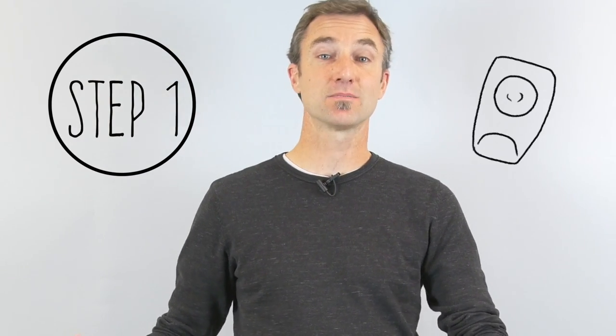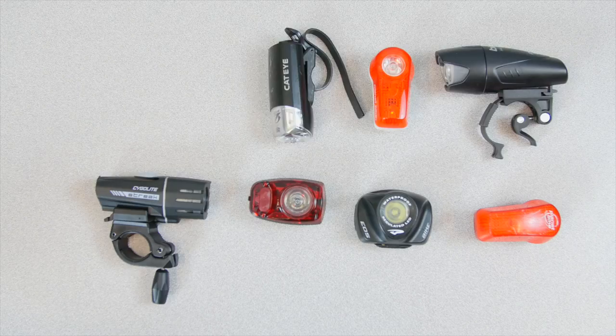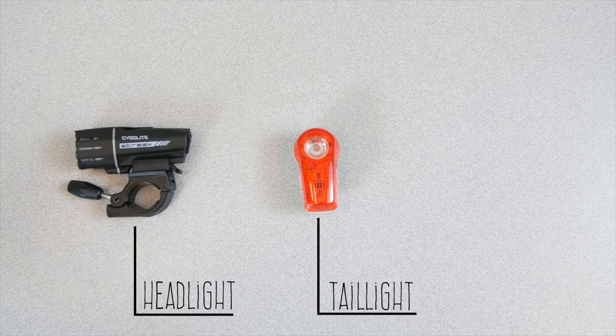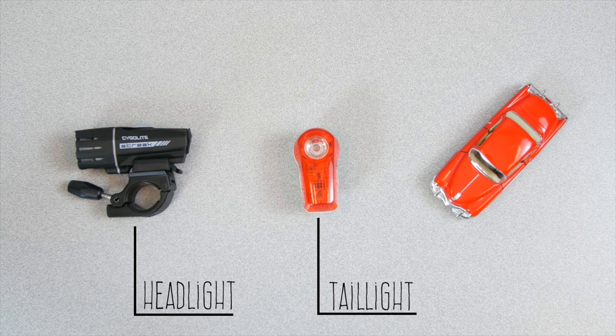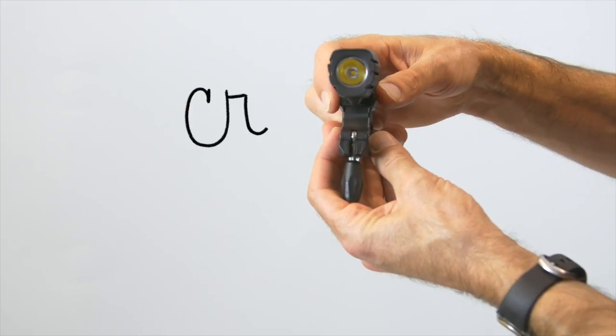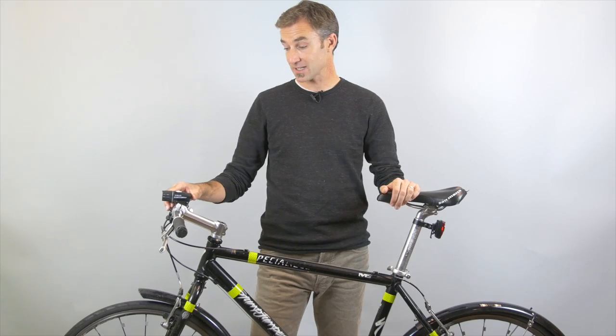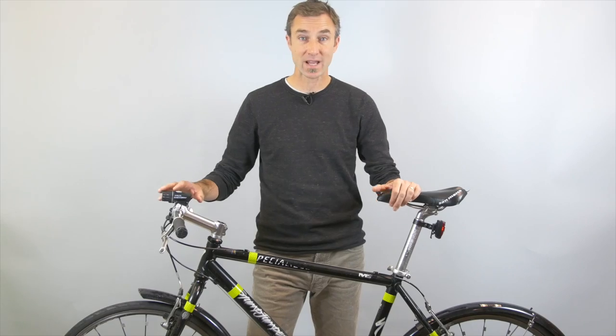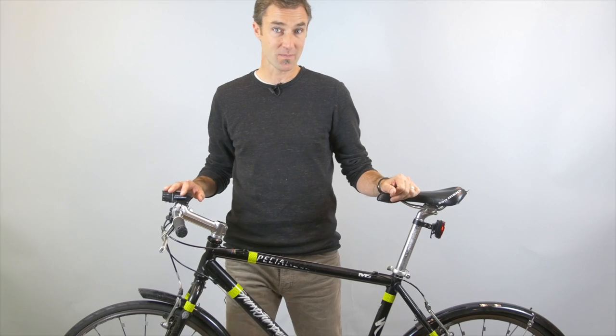The first thing I would say is you need some lights. There's a bewildering array of lights out there on the market, but start simple — get yourself a headlight and a taillight, just like a car. A lot of these lights these days are super lightweight. The new LED bulbs make them crazy bright, and some of the better ones are actually rechargeable, so you don't have to burn through a thousand batteries just getting to work and back.